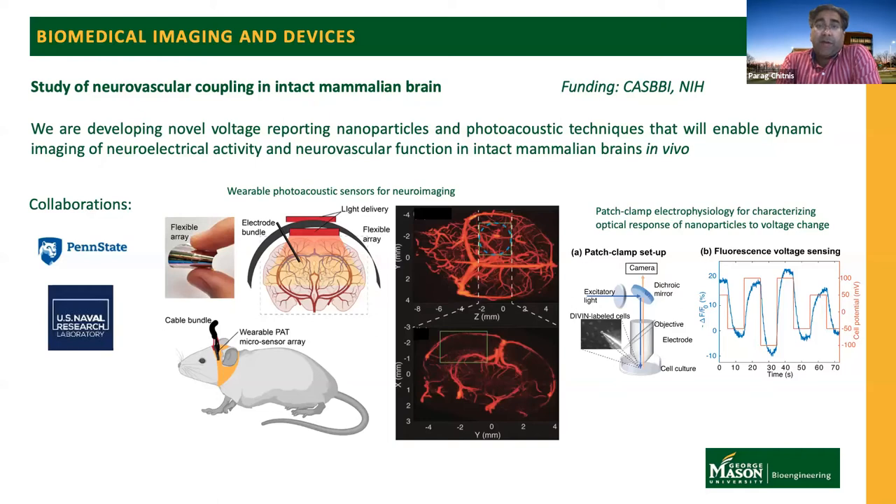Photoacoustics has already been established as a very good imaging modality for looking at blood and hemodynamic function. In our lab, we are collaborating with nanoparticle experts to develop voltage reporters that can give us a voltage readout. We have combined a patch clamp and a fluorescence microscope to test how well the nanoparticles we have developed work. When the voltage of a cell membrane is modulated, we can see that the optical readout from those nanoparticles also modulates in the same way.